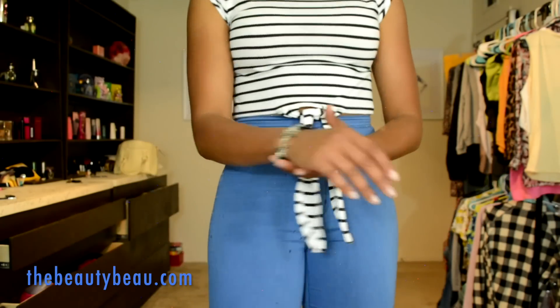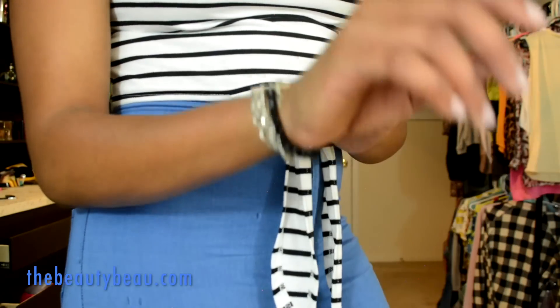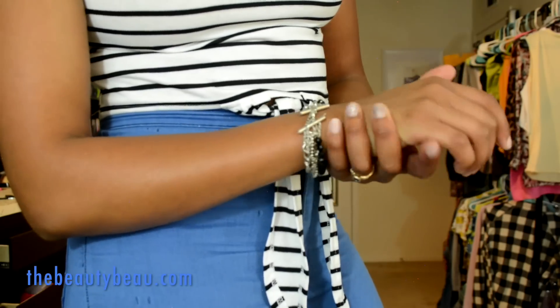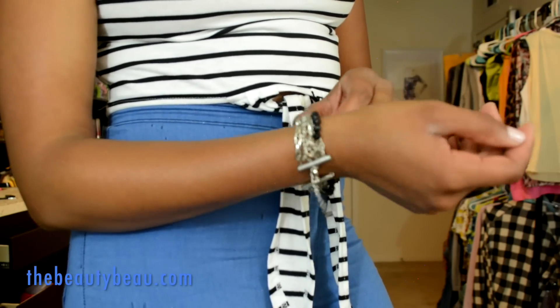That's pretty much how the look came together. I also paired it with this silver and black chain bracelet. You definitely don't have to wear all gold or all silver — don't feel obligated to do so. I hope you guys enjoyed this outfit of the day video. If you'd like to check out the other items I got from Zaful, I'll link them down below as well as the top I got.